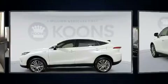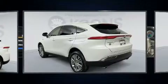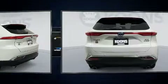Introducing the 2021 Toyota Venza. With less than 20,000 miles on the odometer, this four-door sport utility vehicle excels in its class and is equipped to provide comfort, safety, and style.